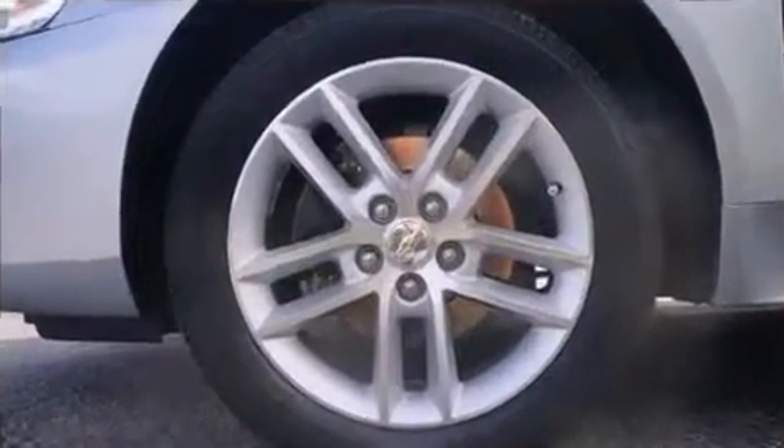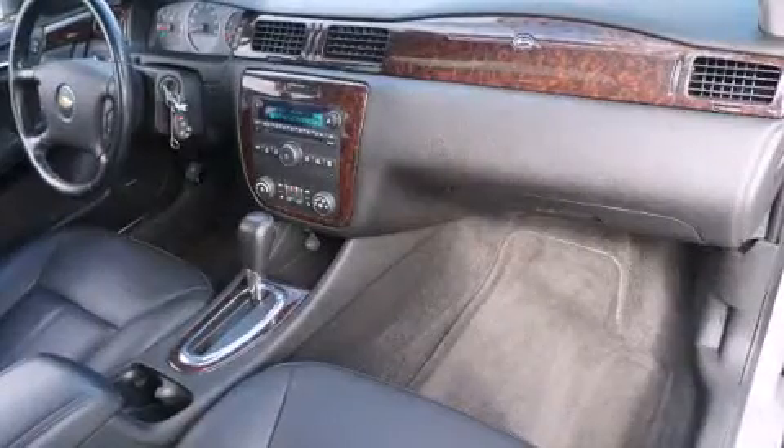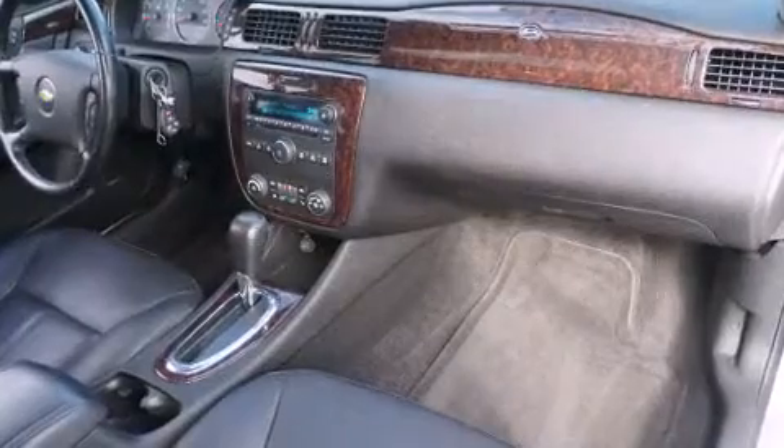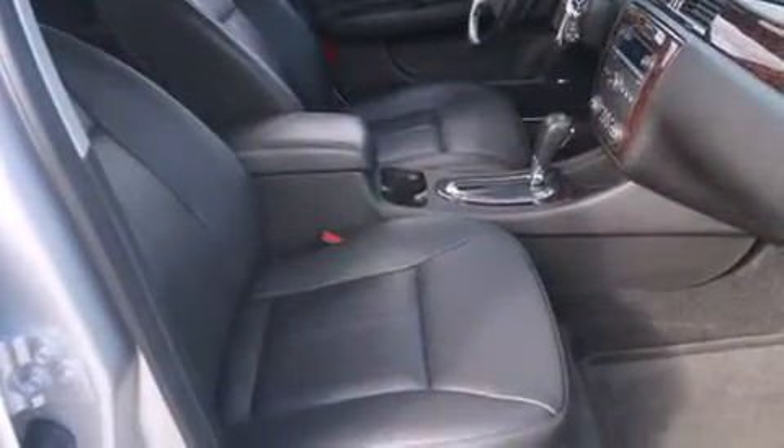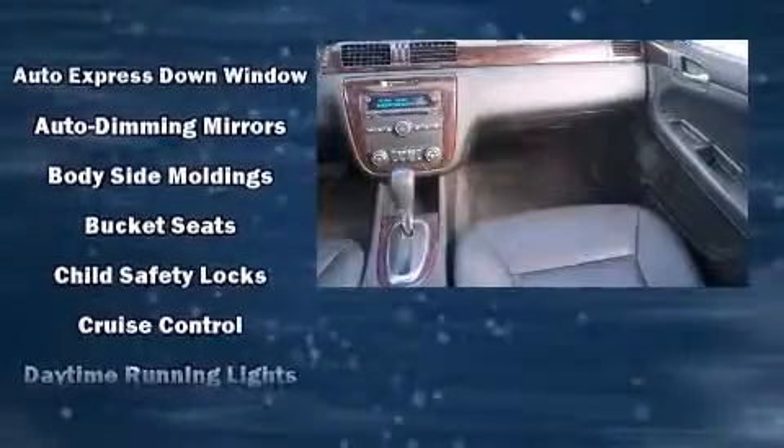Chevrolet infused the interior with top-shelf amenities such as a leather steering wheel, a power seat, heated seats, automatic temperature control, power door mirrors and heated door mirrors, and one-touch window functionality. Premium sound drives eight speakers, providing you and your passengers a sensational audio experience.